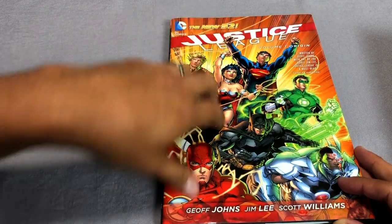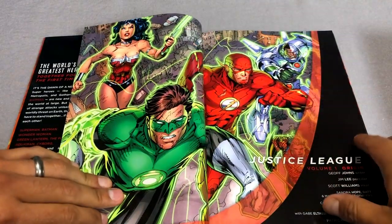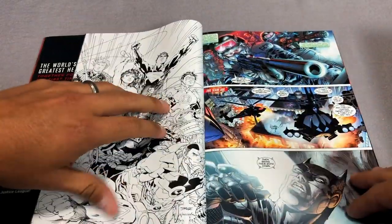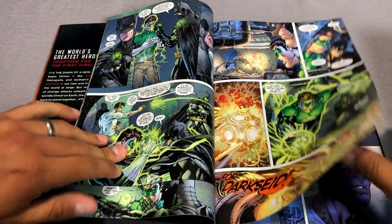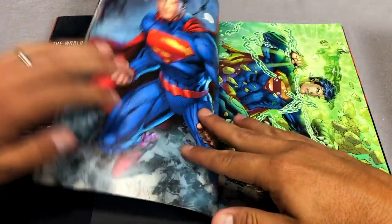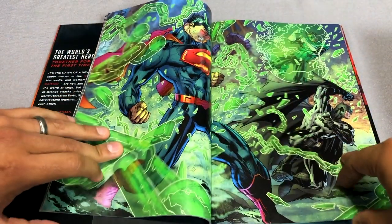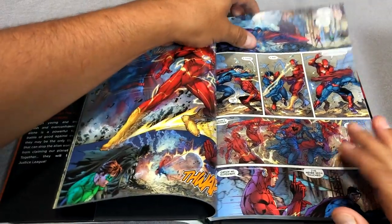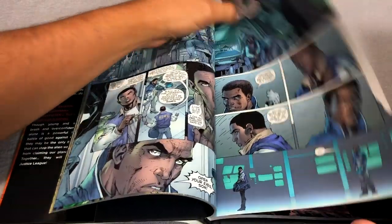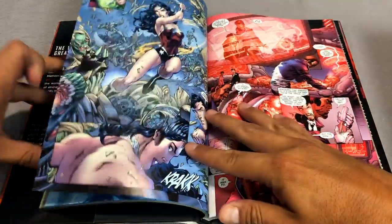The Jim Lee run has also been collected in an absolute format, and there's also a Darkseid War omnibus. The whole universe has been revamped — this is probably a harder reboot than Zero Hour or even Infinite Crisis. The character of Superman was changed during this run — it wasn't our Superman. Batman was sort of the same, but everybody else was meeting for the first time. And that happens here in Justice League: Origins, collecting issues one through six of this run. Jeff Johns has taken the mantle of writer, and of course you have the beautiful artwork by Jim Lee.